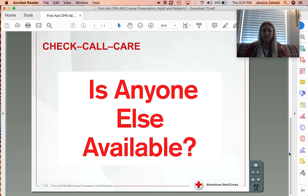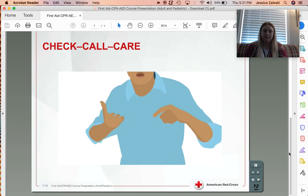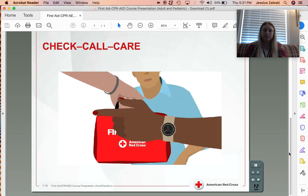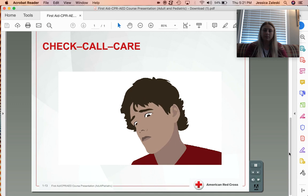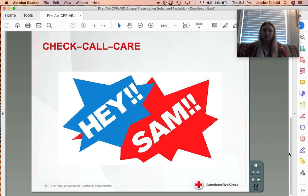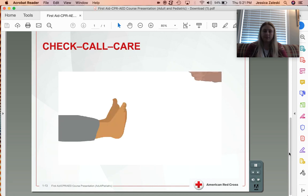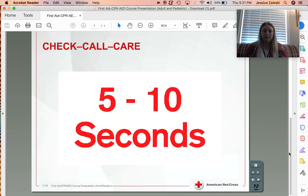Is anyone else available to help? Bystanders may be able to provide valuable information about the situation or the person, along with getting needed items, controlling crowds, and reassuring the injured or ill person. Once you've checked the scene, you need to check the person. If you are not sure whether a person is unresponsive, shout using the person's name if you know it. If there is no response, tap the shoulder for an adult or child, or the bottom of the foot for an infant, and shout again while checking for normal breathing. Check for responsiveness and breathing for no more than 5 to 10 seconds.